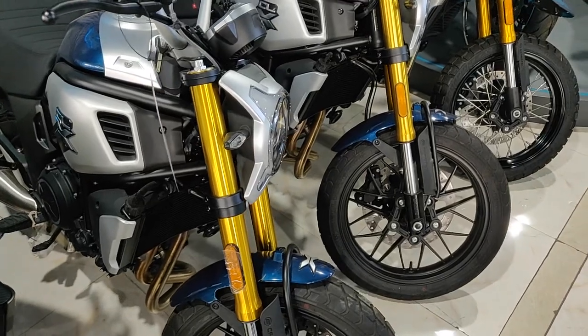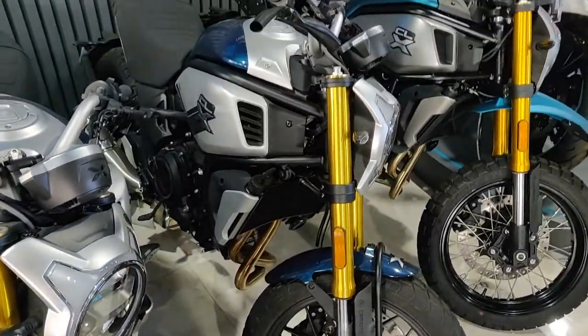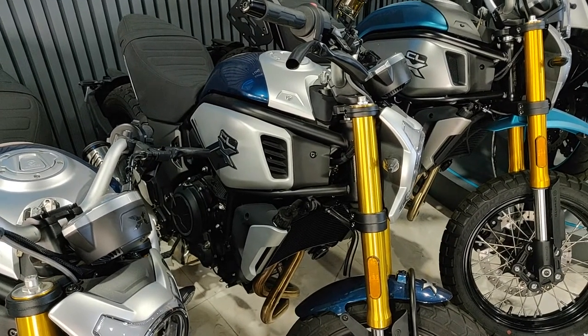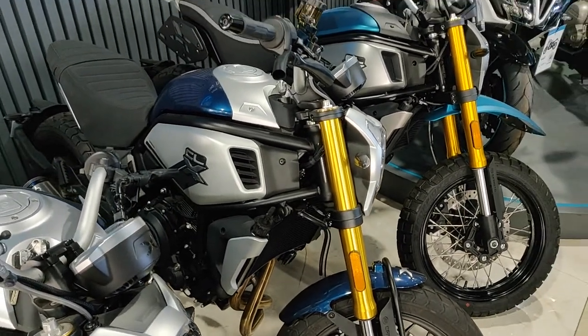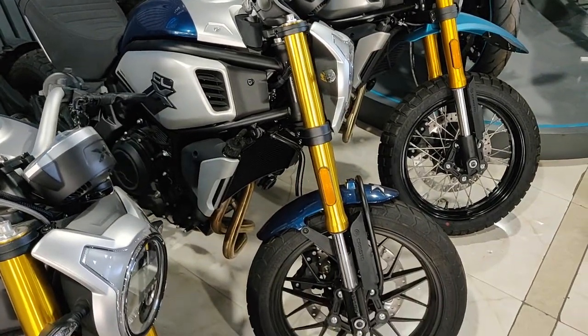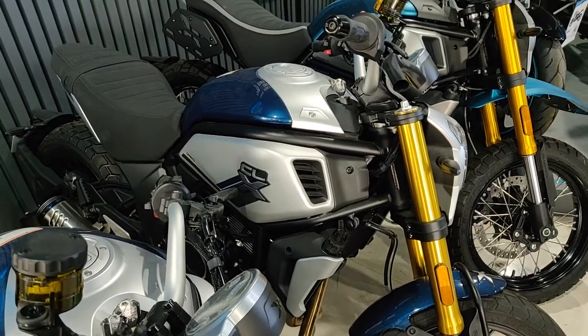I just got to one of my favorite motorcycle showrooms, CF Moto. It's quite popular, and when I showed you the CF TRG 1250, I also briefly showed you the CLX. Now I'm seeing the adventure version here.